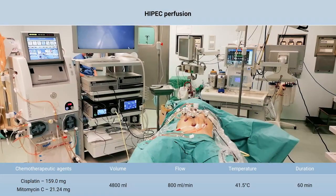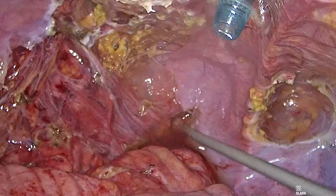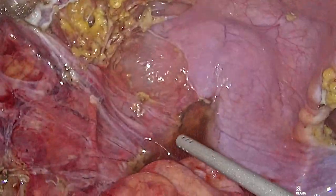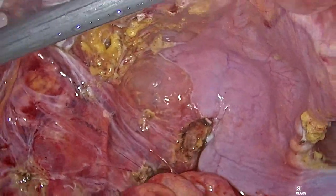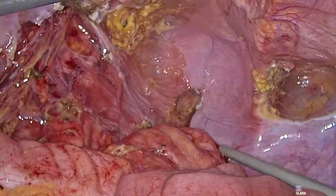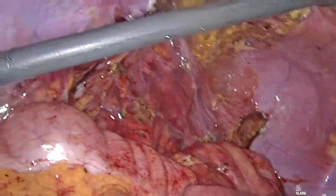After reaching optimal flow and hyperthermia stability, cisplatin and mitomycin C were injected into the circuit, and intraperitoneal perfusion was maintained for 60 minutes at 41.5 degrees Celsius. At the end of HIPEC, the abdomen was drained, washed, and carefully explored to ensure hemostasis and absence of thermal lesions. Ports were removed, two drains were placed in the pelvic cavity, and the abdomen was closed.